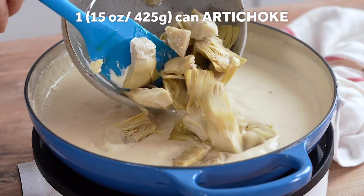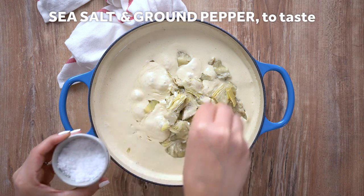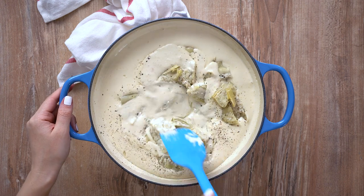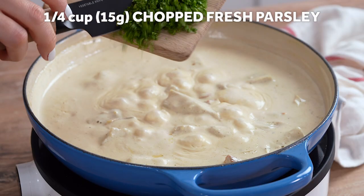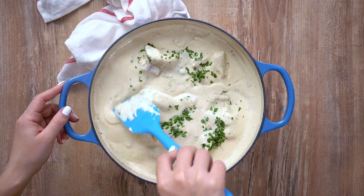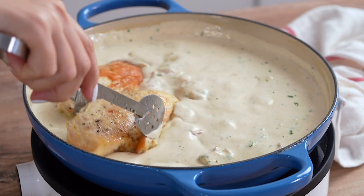Stir in the artichokes. Season with a pinch of salt and pepper if needed. Stir in the chopped parsley. Return the chicken to the pan and spoon over the creamy sauce.